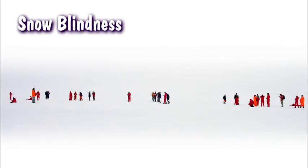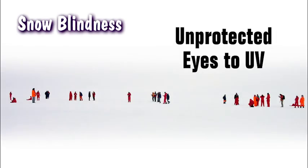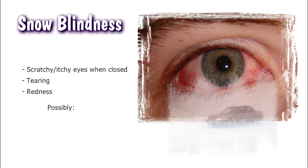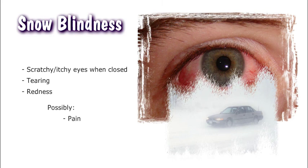Snow blindness is caused by exposure of unprotected eyes to ultraviolet or UV rays and bright sunlight reflected from snow or ice. Symptoms include a scratchy, itchy feeling in the eye when the eyelid is closed, similar to the feeling of dirt or sand particles, and tearing and redness in the eye. If left untreated, pain as well as the inability to see objects clearly will occur.